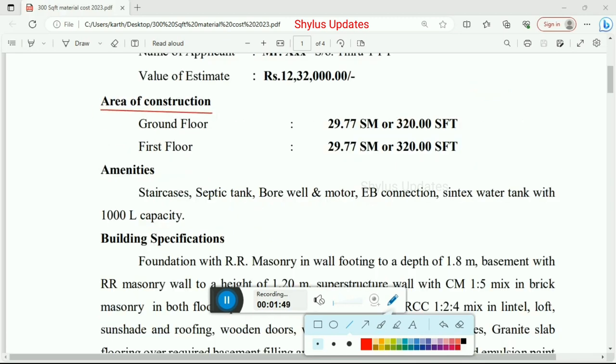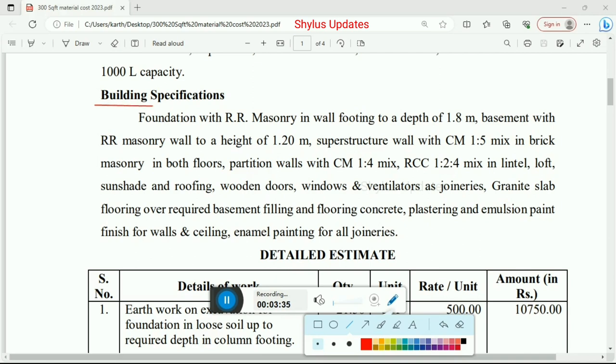Here is the area of construction. Ground floor is 320 square feet or 29.77 square meter. First floor is also 320 square feet or 29.77 square meter. Amenities include staircases, septic tank, borewell and motor, EB connection, and a syntax water tank with 1000 liter capacity.